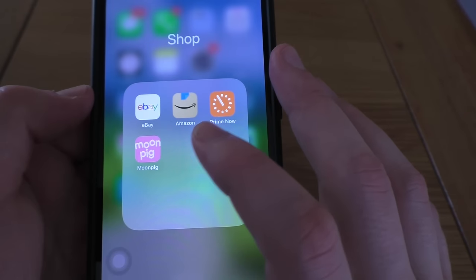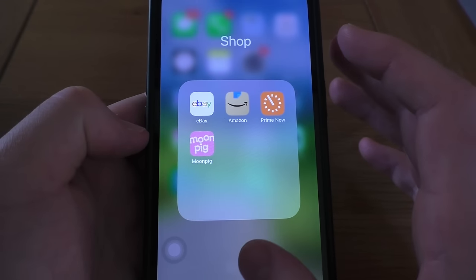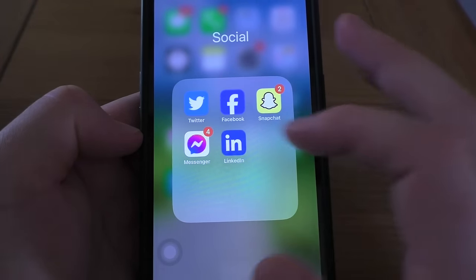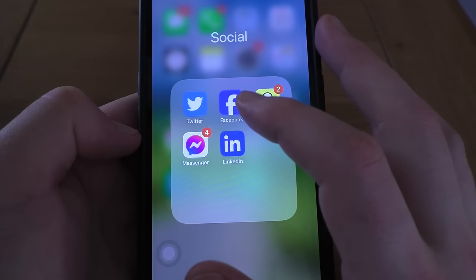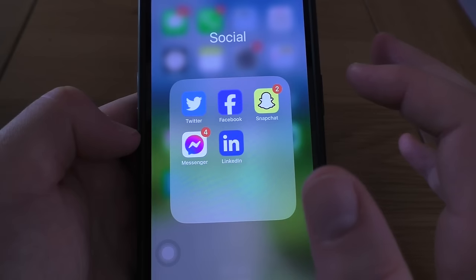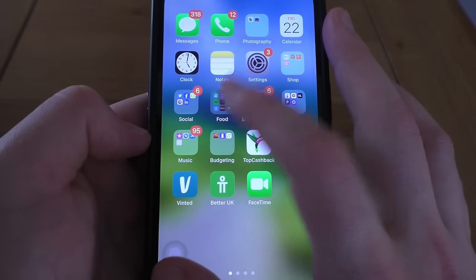And you've got Moonpig dot com, which is basically a creative card company where you can make custom cards. You've then got Social — you've got Twitter or X as it's known now, use that quite a bit. Facebook — a bit of a legacy app, I really don't use it anymore. Snapchat — same as Facebook, don't really use that anymore. Messenger I do use quite frequently — talk to quite a few friends on there. And of course you've got LinkedIn, the professional network.